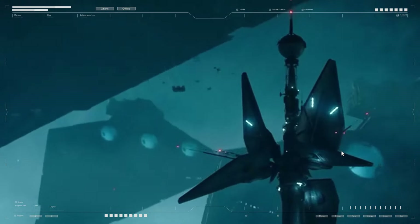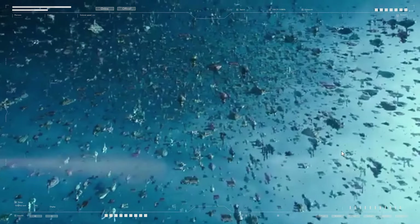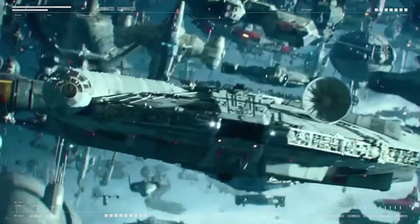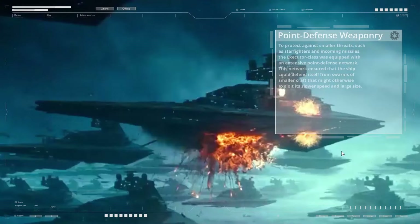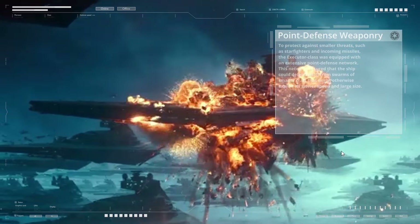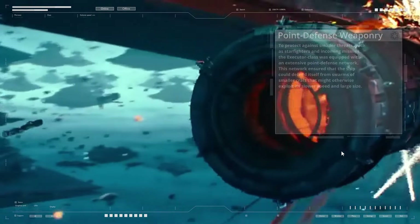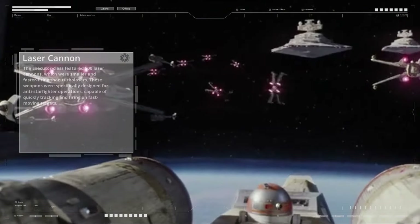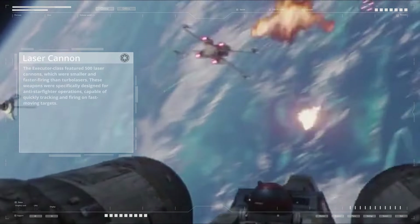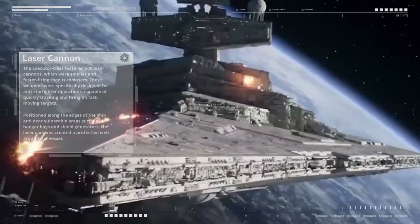In combat, these super heavy turbolasers were devastating, capable of destroying or crippling enemy ships in a single volley. However, they had a slower rate of fire and were used primarily for high-value targets. To protect against smaller threats such as starfighters and incoming missiles, the Executor class was equipped with an extensive point-defense network featuring 500 laser cannons. These were smaller and faster-firing than turbolasers, specifically designed for anti-starfighter operations, positioned along the edges of the ship and near vulnerable areas such as hangar bays and shield generators.